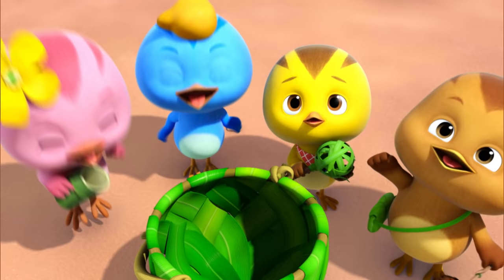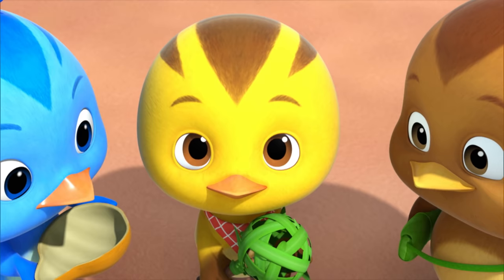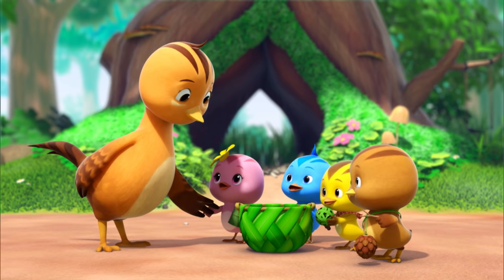I was thinking that maybe we can give them to the baby plovers to use. Yeah! No way! This toy is very important to me. Okay, Chip, you can keep it if you want to. Really? Mom, let's go to the plovers now!